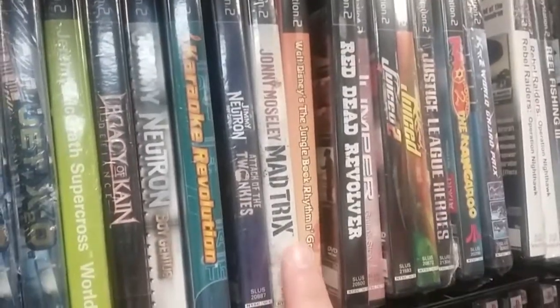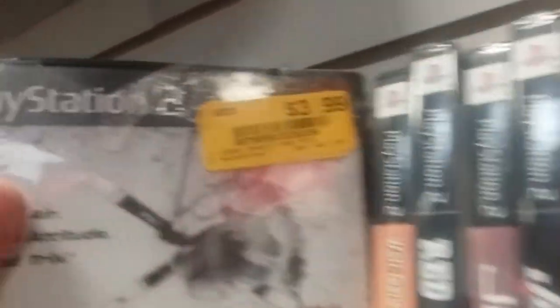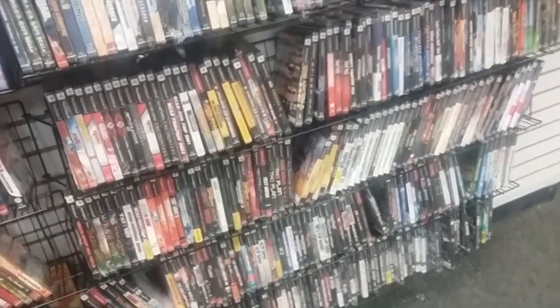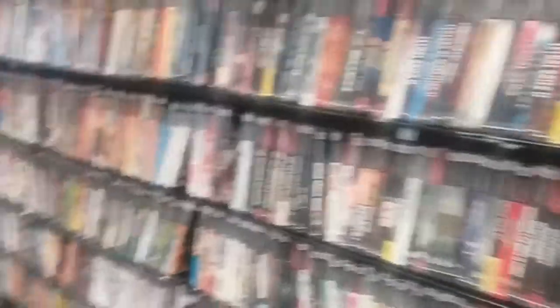Look, that is not my copy of Johnny Moseley Mad Tricks. Someone else had a copy — $3.99, just like mine. Still the cheapest game I've bought for my series, I think. Sorry if it keeps going out of focus. I'm just so glad that I had such a big selection and I didn't have to turn to the internet really early on.